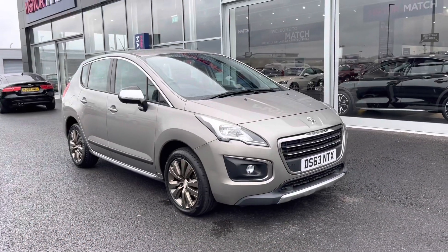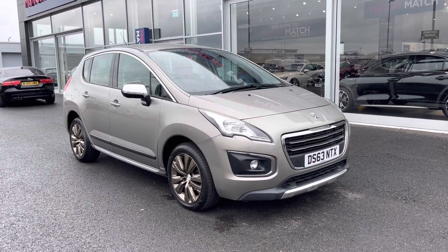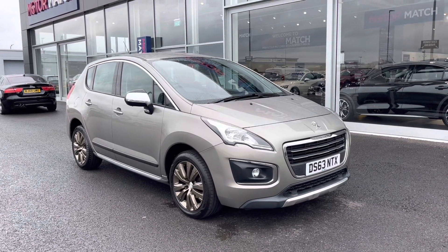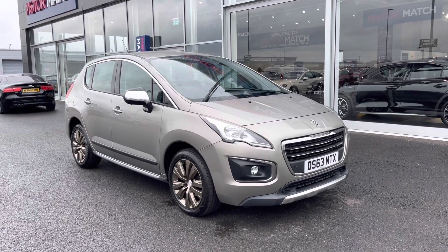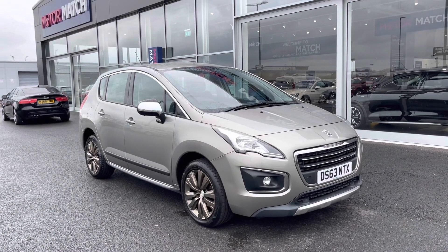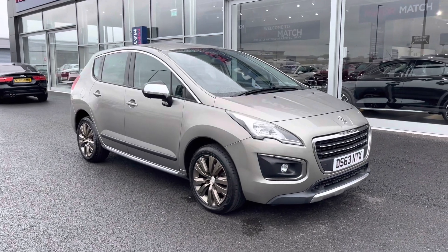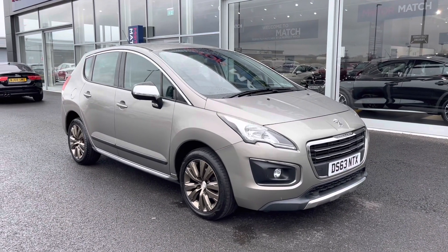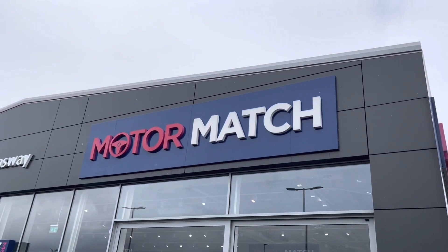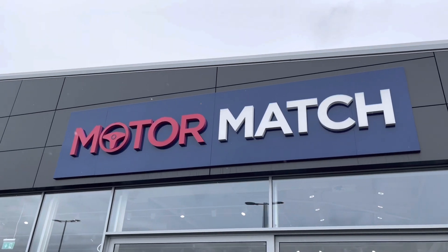At MotoMatch Chester, most of our cars are hand-picked from our premium Swansway sites across the country. All cars go through extensive mechanical preparation and bodywork checks. RAC extended warranties of up to three years are available, along with flexible finance packages. All MotoMatch vehicles are subject to a £150 admin fee to cover the provenance check. For more information or to book a test drive, give us a call on 01244 311 404. Thank you very much for watching and we hope to see you at MotoMatch Chester soon.